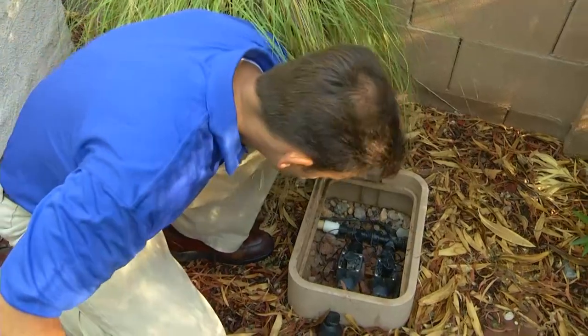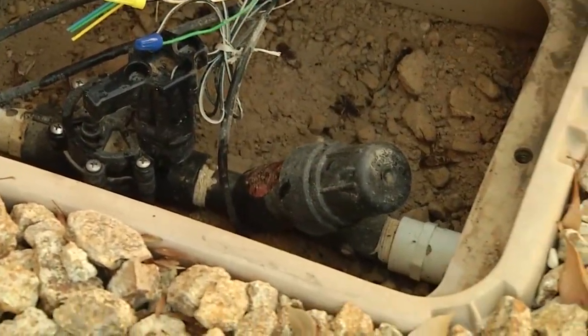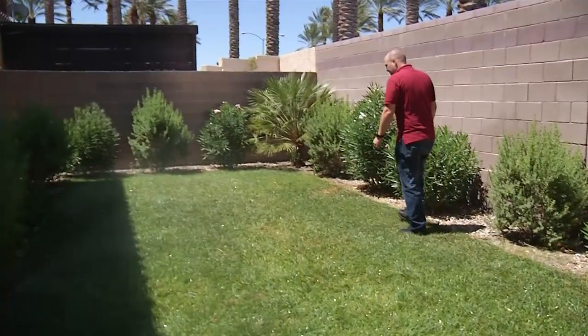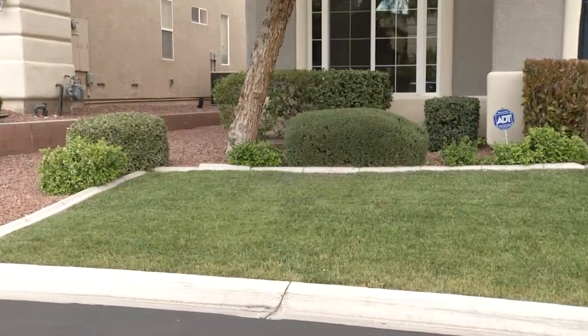Next, look inside both sprinkler and drip valve boxes to ensure the valves aren't leaking. Then, walk through your landscape. A visual inspection should turn up obvious breaks. However, if you don't see the source of the leak but find soggy grass or puddles of water, you may have a larger problem — an underground leak.